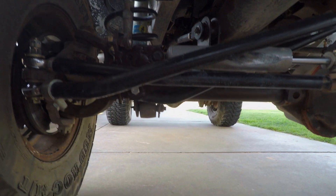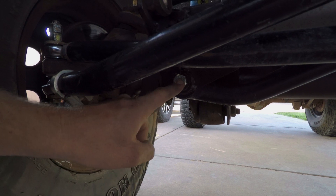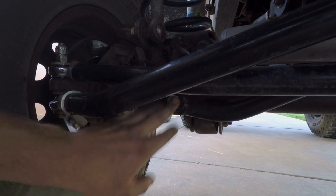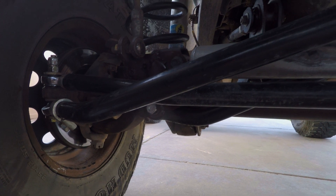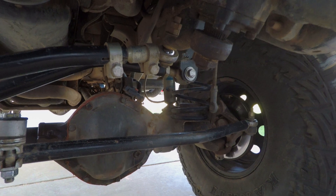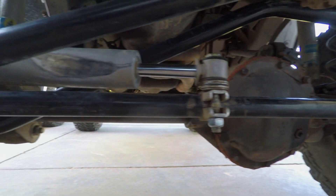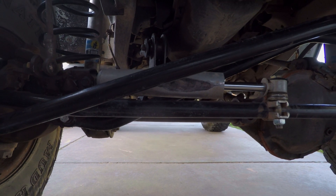Let's take a look under the Jeep and go over some of the things we need to check. The very first thing I would check is this bolt right here on the track bar. If that thing comes loose, it will definitely cause death wobble. That's the easiest thing to check first — make sure that bolt is nice and tight. On the other end, I don't have a stock track bar on my Jeep. This is an aftermarket adjustable track bar, but the concept is the same. There's a frame side and an axle side — make sure both of those are tight.